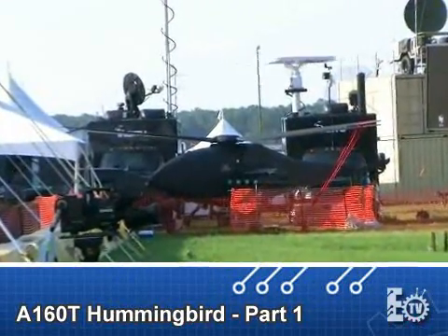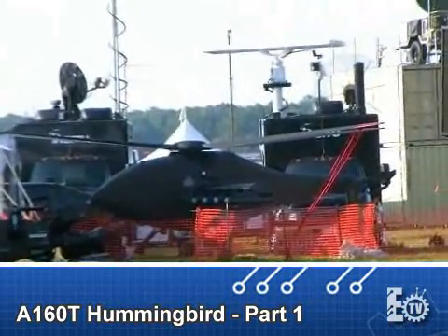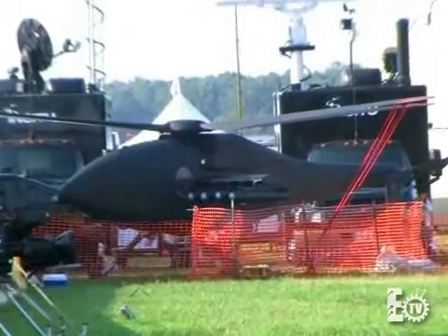Hi, I'm Bill Wong, Electronic Design Technology Editor. I'm here speaking with Sterling Hunter, Manager of the A160 Business Development Group at Boeing.